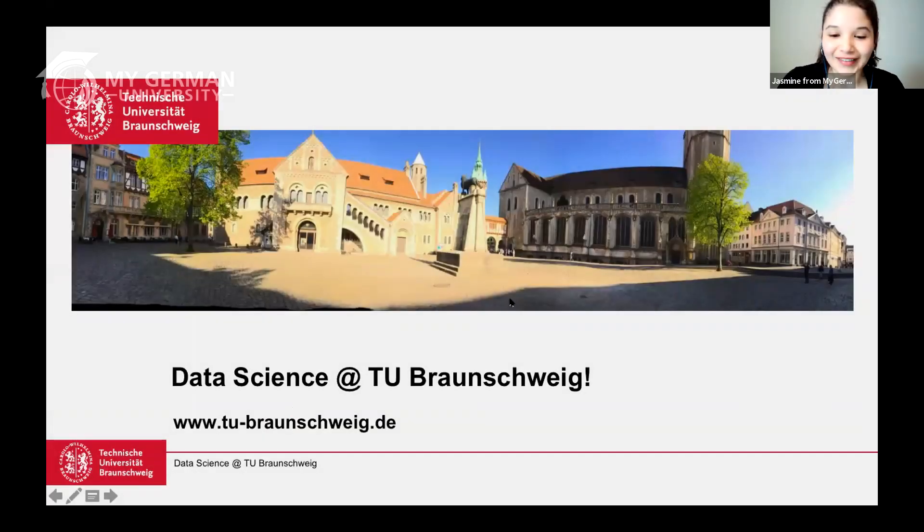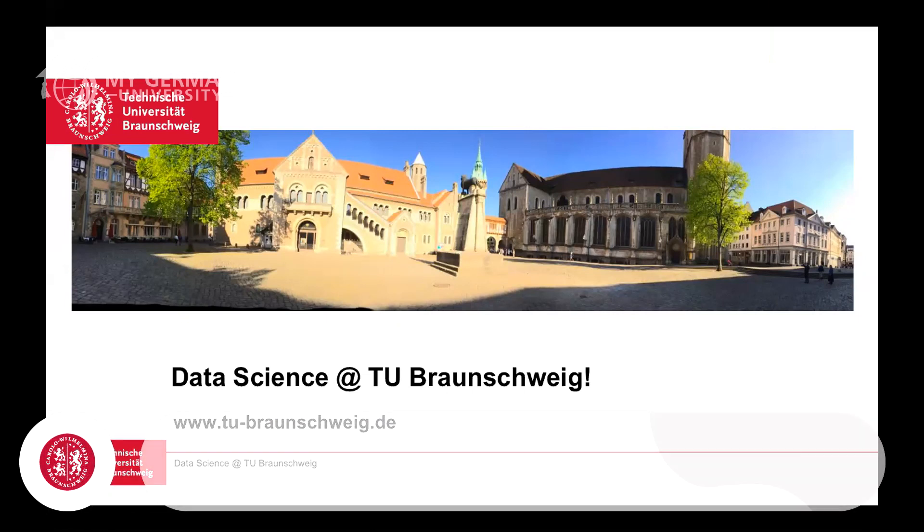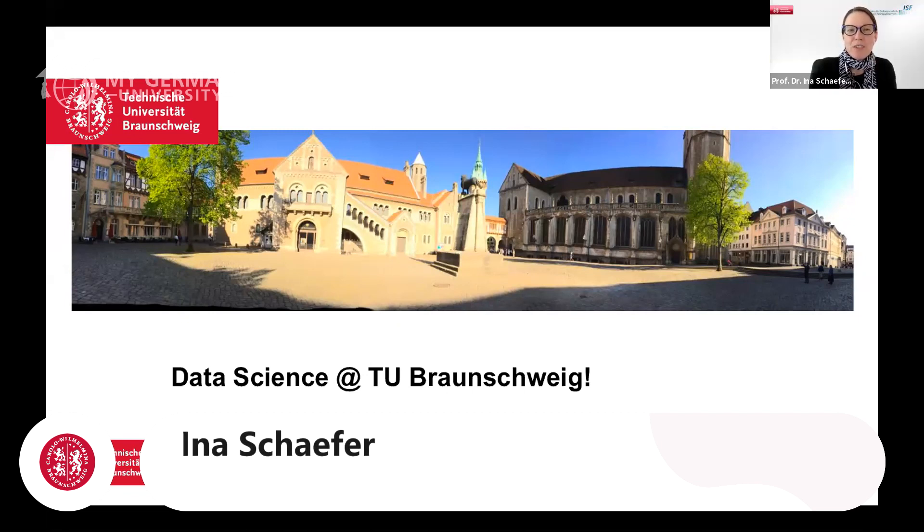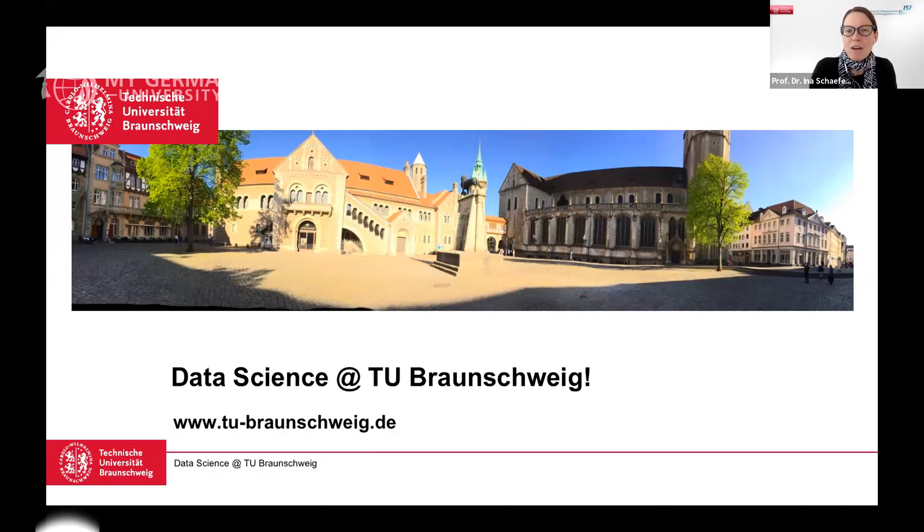Let me hand it over to our second guest speaker today, Professor Dr. Ina Schaefer from the Technical University of Braunschweig, and she's going to feature a master's program today. Thank you, Jasmine, for the kind introduction, and thank you everybody for having me. It's my distinct pleasure to introduce the very brand new data science master program at TU Braunschweig — a fully English, fully international master's program.